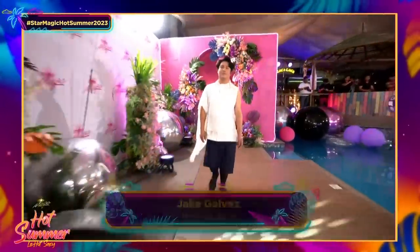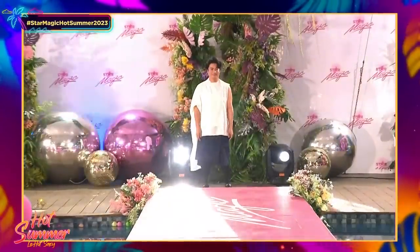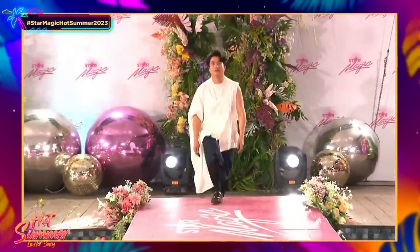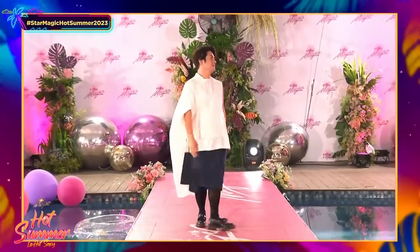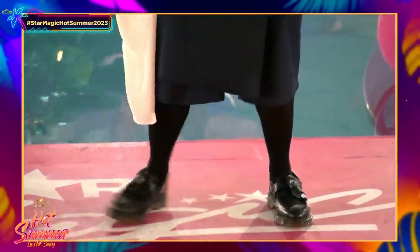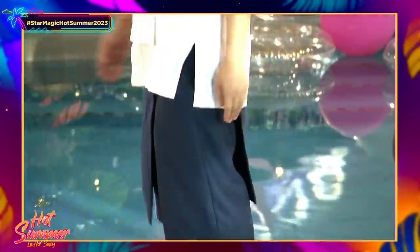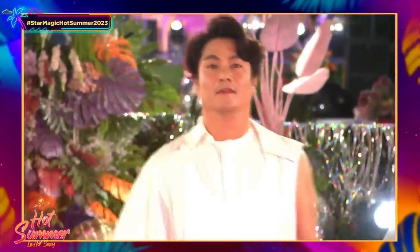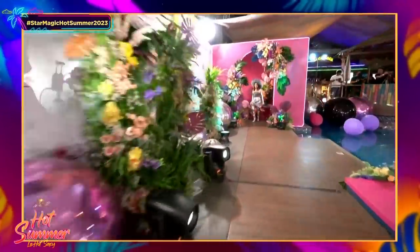Jake Galvis! Wow, Jake is looking amazing in this asymmetrical top. Jake is a makeup artist but he's always very stylish. We love the cutouts, the colors — it's very refreshing. We love this look, and of course we have to do a close-up because it's Jake.